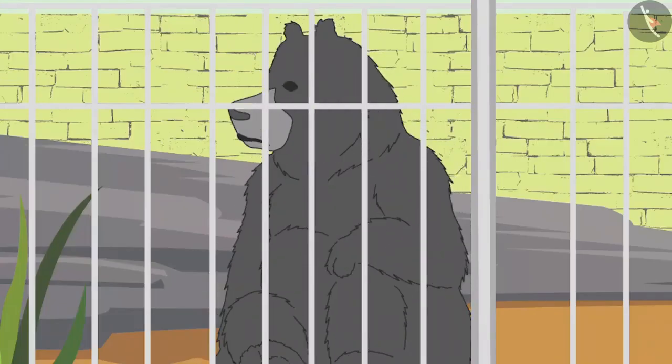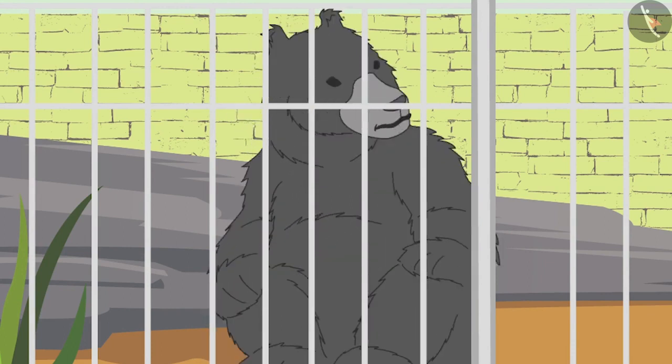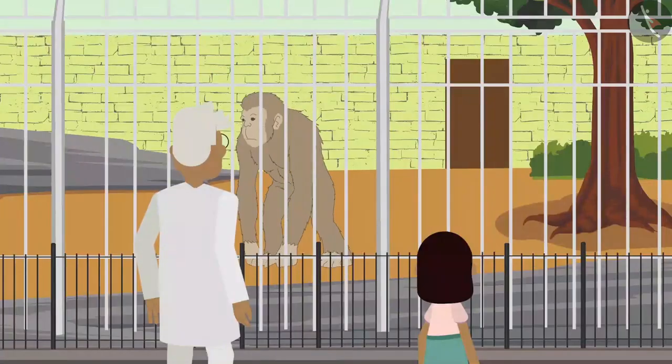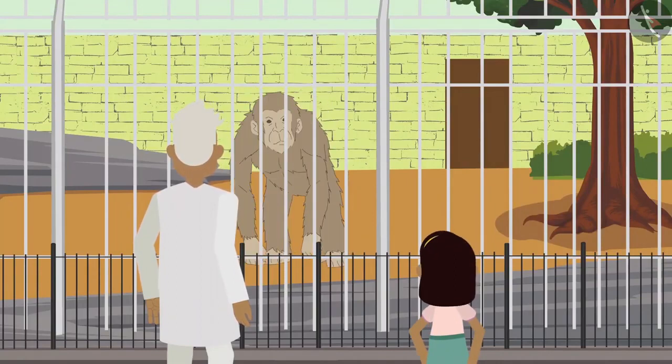See Bobo, the bear has such long hair — it also has visible ears! After seeing the bear, Zia goes near the chimpanzee enclosure.